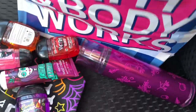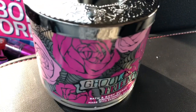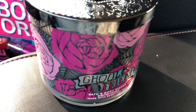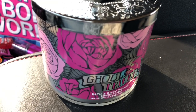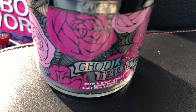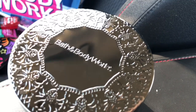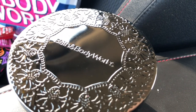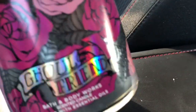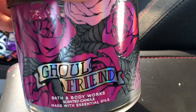My favorite item that I got — I'm sharing last — is the Ghoul Friend candle. There wasn't a candle sale going on but I had a 20% off coupon, so I used that. I just love the packaging on this Ghoul Friend. The lid is so pretty — it has lacy spiders all around it and it's almost black but like a silver black or gunmetal color. It has roses all over it and then a spiderweb — it's kind of sparkly. So cute.